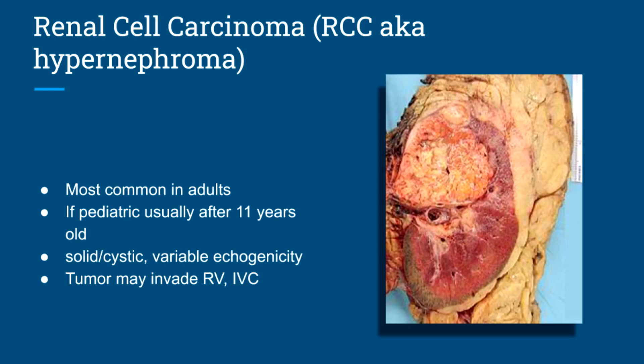Moving on to renal cell carcinoma. This is the most common renal cancer in adults. It can be seen in pediatrics, but typically after 11 years of age. It can be solid, solid and cystic, and have variable echogenicity. The tumor may invade the renal vein and IVC, much like a Wilms' tumor.